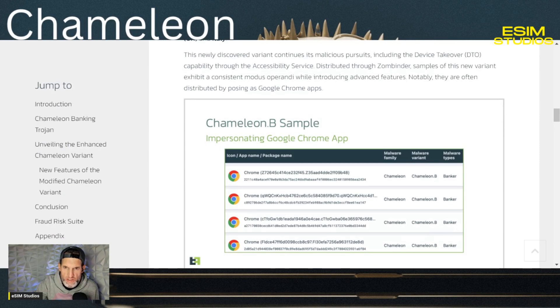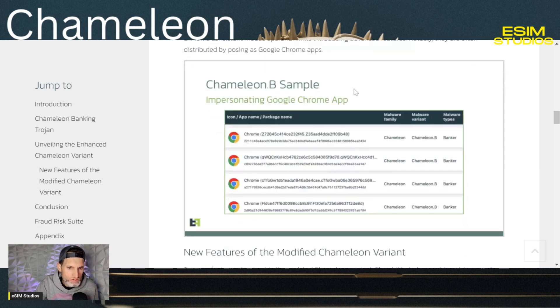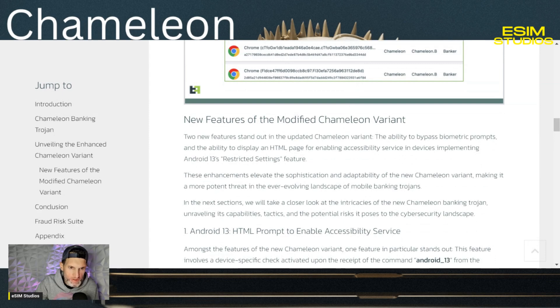The earlier variant of the Chameleon banking Trojan employed a diverse set of distribution methods, preferring to disguise itself as legitimate applications through phishing pages. This specific malware is often distributed by posing as Google Chrome apps. There are two new features that stand out in this updated Chameleon variant of the malware.